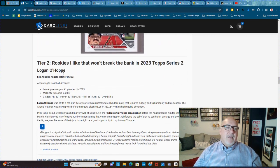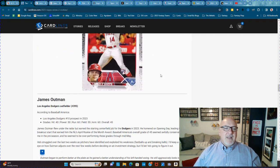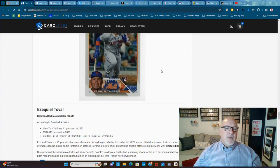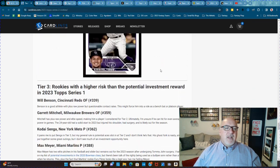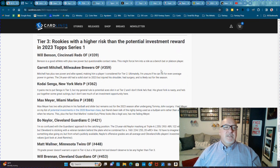This is also really helpful for breaks when you're trying to figure out which rookie cards and which breaks you want to get in on. You can come here and look. It even has all of them listed out — tier one, tier two. Rookies with a higher risk than potential investment reward in 2023 Topps Series 2.